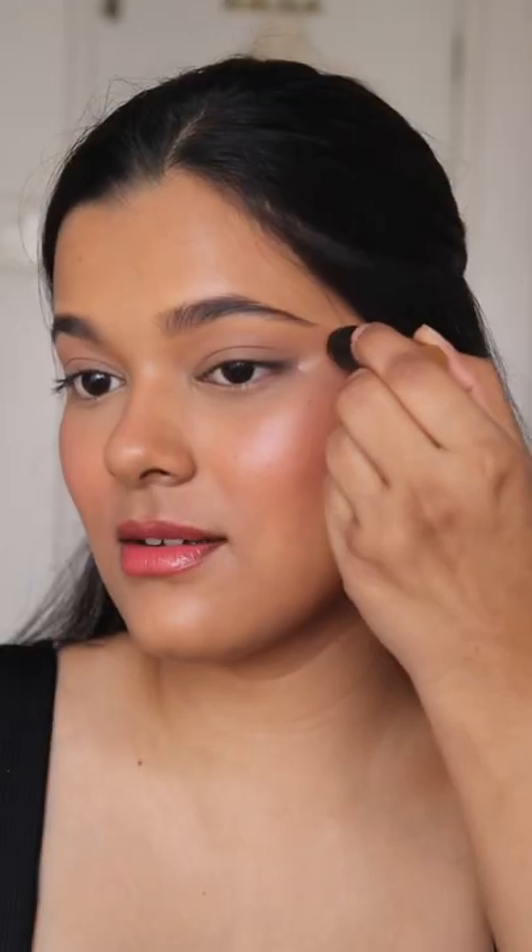My most favorite out of the three is the cream highlighter in the shade Hey Honey. It's a light gold color and looks super dewy on the skin — it actually looks wet on the skin and this has to be my most favorite. I think this kit is value for money and super travel friendly.